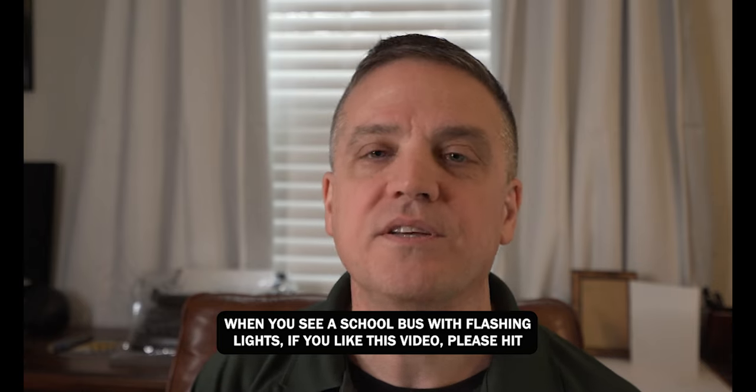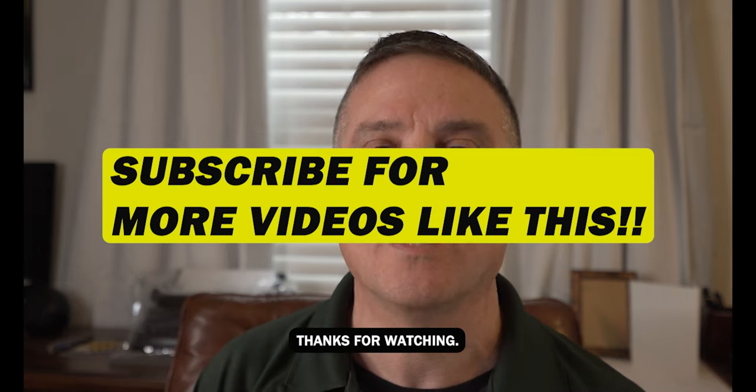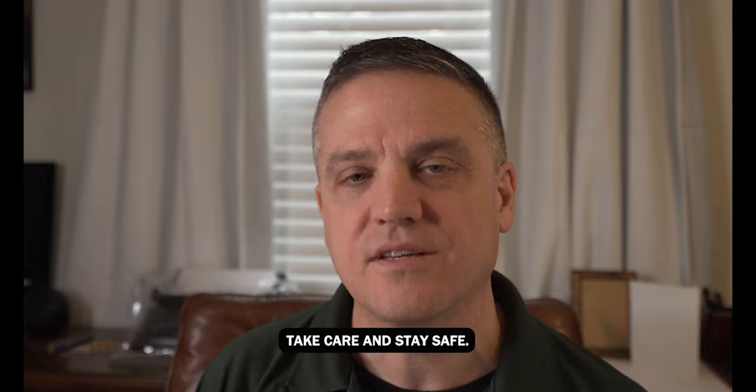If you like this video, please hit the like button and consider subscribing to our channel for more videos like this. Thanks for watching. Take care and stay safe.